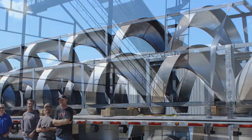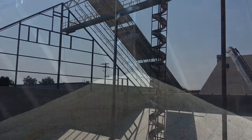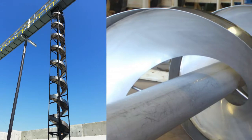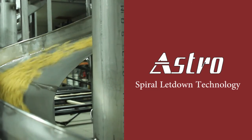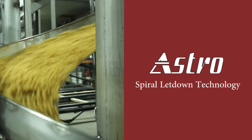We have designed and built spirals not only for the food industry but for other applications as well. Whether you only have a few feet to drop or over 50, if you require gentle letdown of product to help prevent breakage, dust control, or just need to get to a process on a different level, let us help you with your next spiral project.